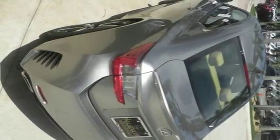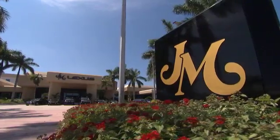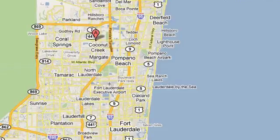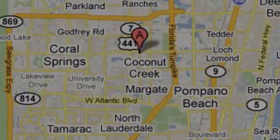This RC will render you speechless. See it for yourself today. JM Lexus — the world's number one Lexus dealer since 1992. We're conveniently located just east of 441 on Sample Road in Margate, Florida, just west of the Turnpike.